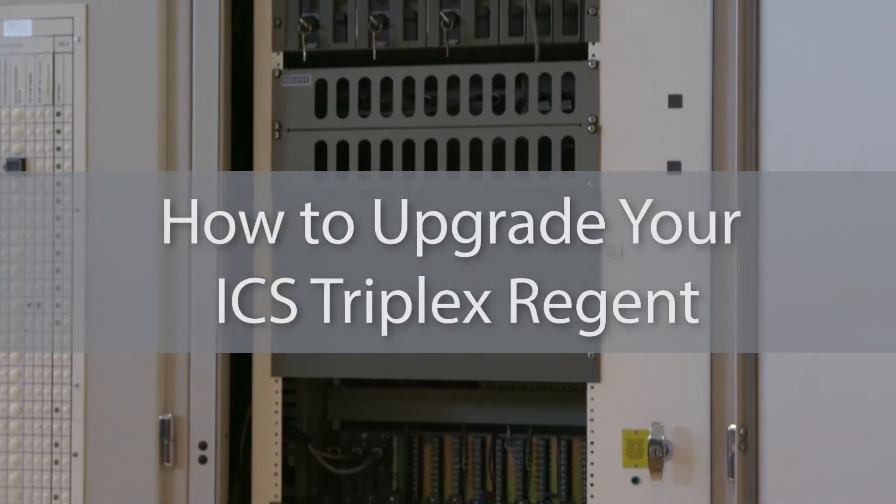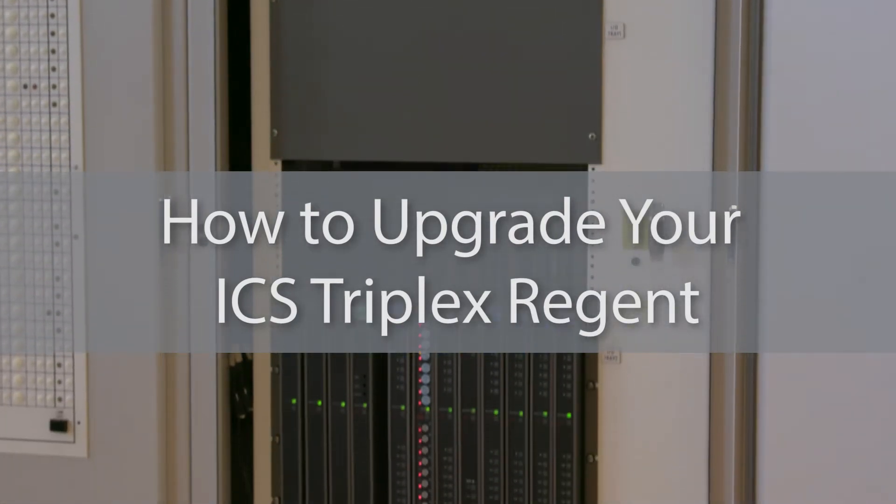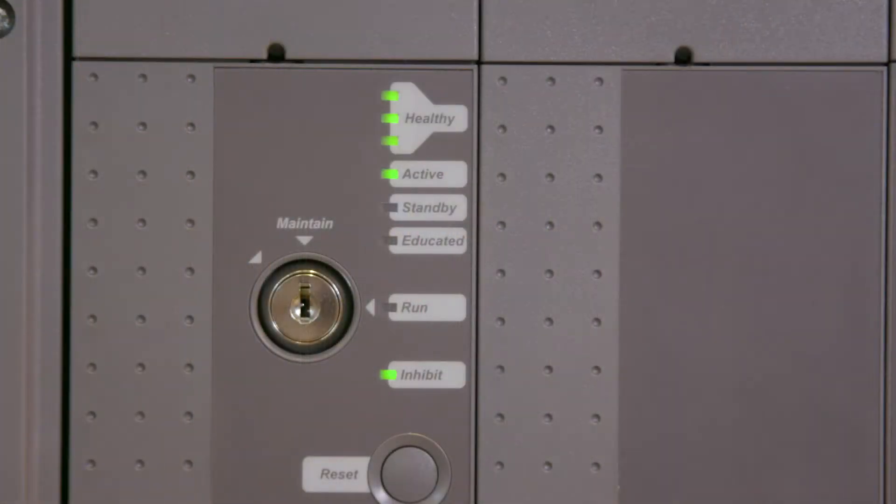With correct planning and preparation, all Regent systems can be upgraded to a trusted process safety system in just a few hours.